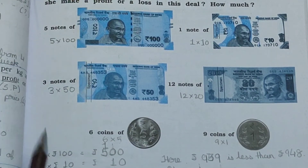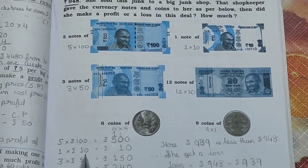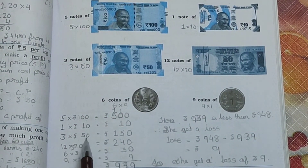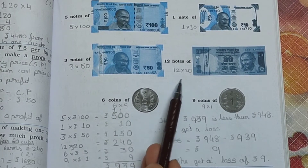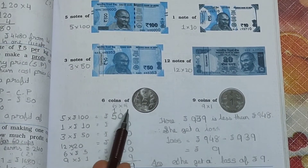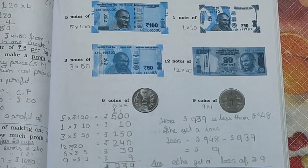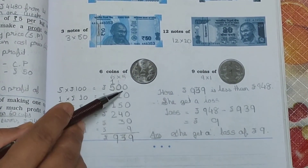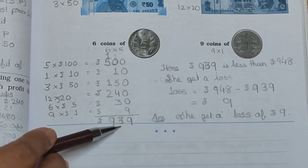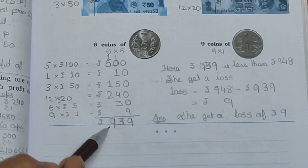Calculating: 5×100 = Rs. 500, 1×10 = Rs. 10, 3×50 = Rs. 150, 12×20 = Rs. 240, 6×5 = Rs. 30, 9×1 = Rs. 9. Adding all: 500+10+150+240+30+9 = Rs. 939. So she received Rs. 939.